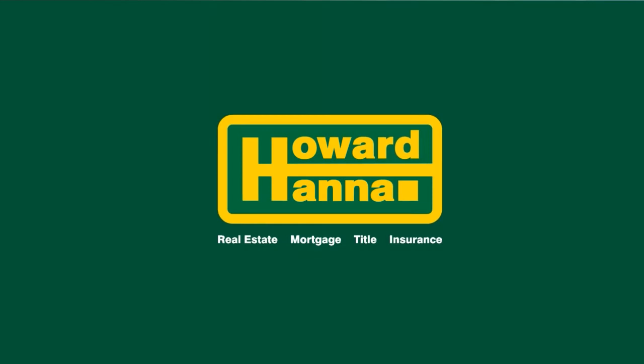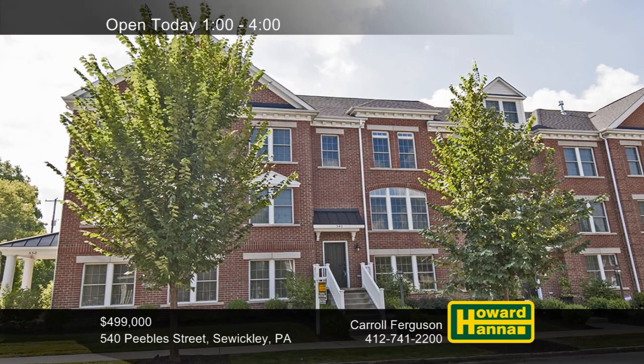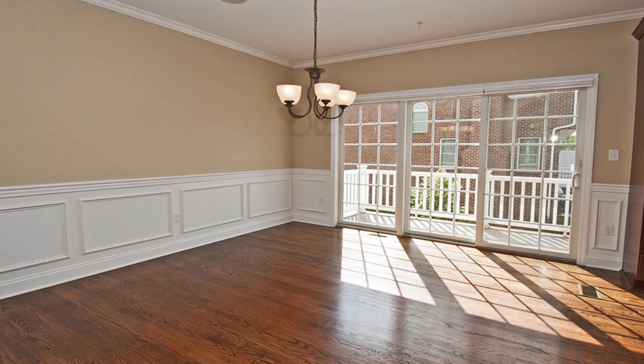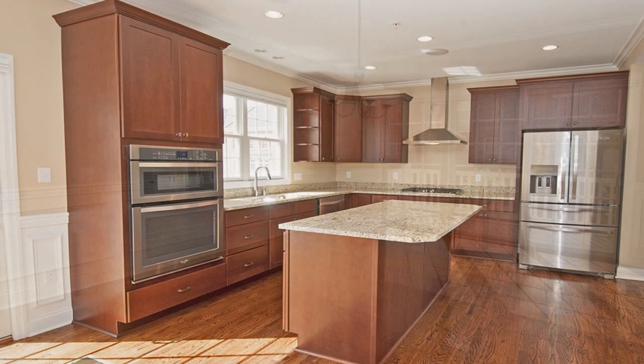You can enjoy maintenance-free living at this four-story brick townhome with three bedrooms and two-and-a-half baths, located in the village of Sewickley. Constructed only four years ago, it features an open floor plan with hardwood flooring and nine-foot ceilings. Decorative moldings line the walls of the formal dining room, whose sliding doors open to a private balcony.